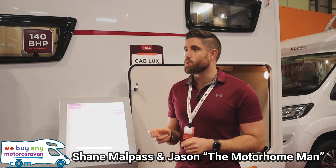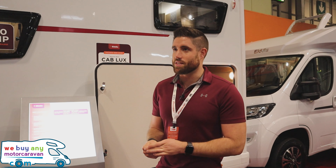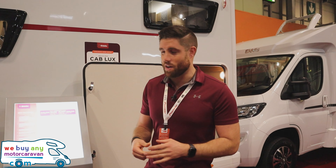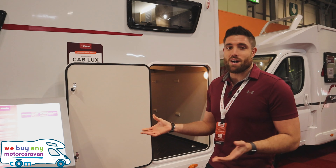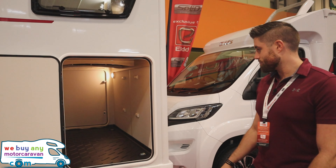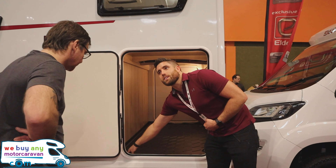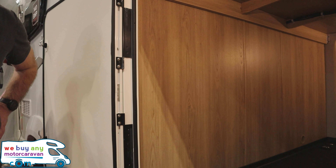The Elddis Autoquest 194 is going to set you back just under 51k - I think it's good value for money. They also do this layout on the Compass Avantgarde, so you can compare the two depending on what you prefer. But this is my favourite layout - it's got a nice big garage at the back, which is a great feature.